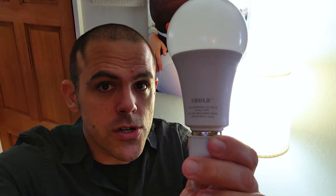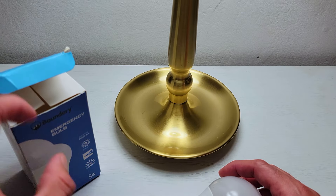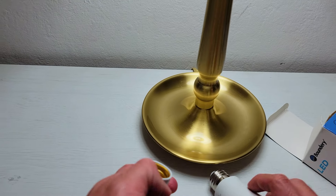It sounds crazy, but it's true. The eBulb has a built-in battery that charges when you use it like a regular bulb, and when it detects your home losing power, it turns itself on for up to 6 hours. The eBulb fits in any standard single fixture light, and it's an LED bulb so it'll last longer than conventional bulbs and save you money on your electric bill.